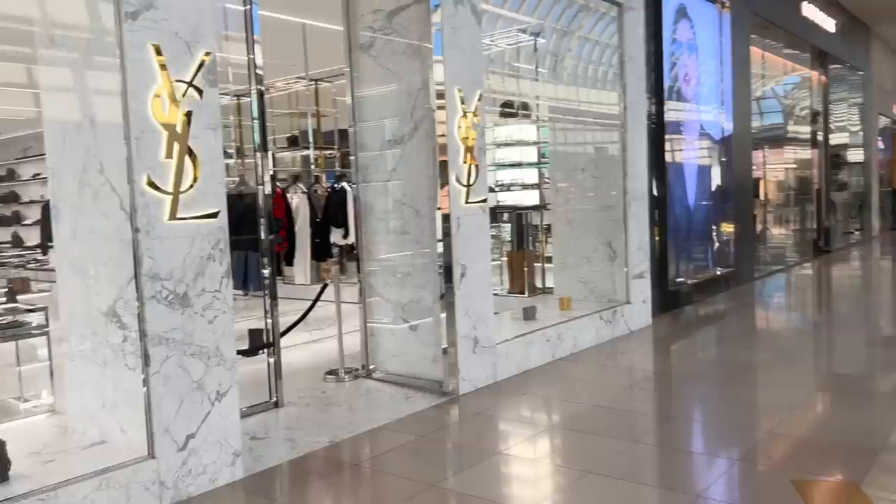I do actually need to go pick up something I pre-ordered from Hermes — it's just something small. I'm not allowed to vlog there but I'll try and take some pictures if I can. Okay, so here we are at YSL. Let's go in and take a look.